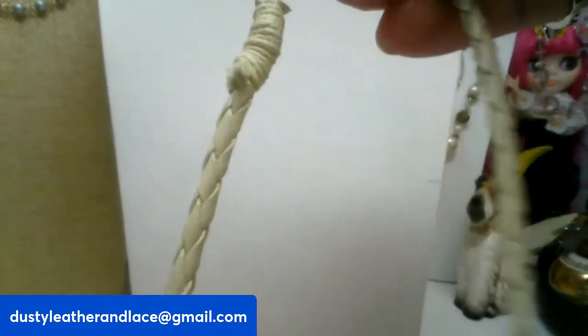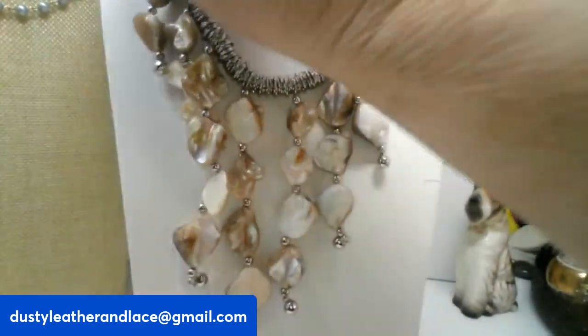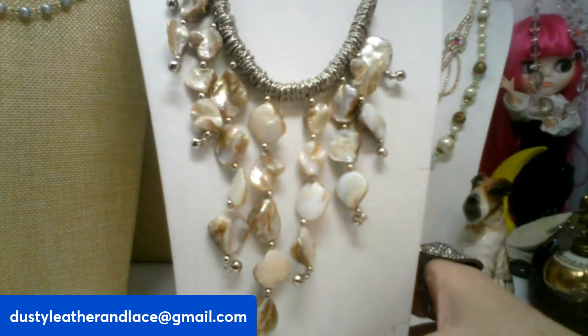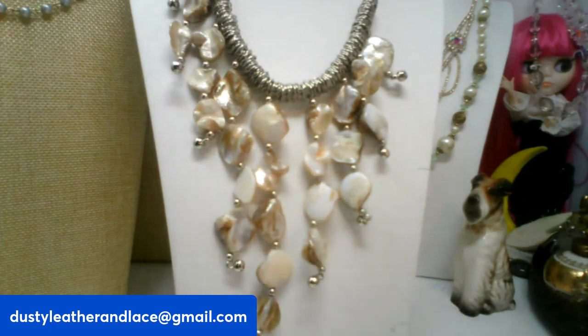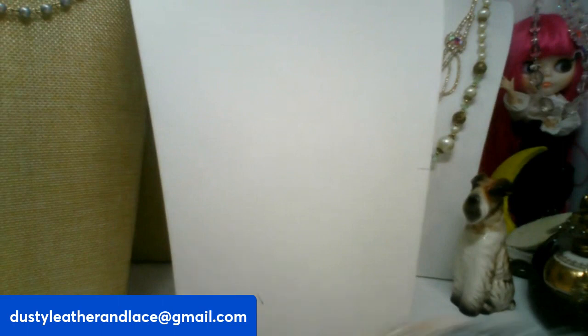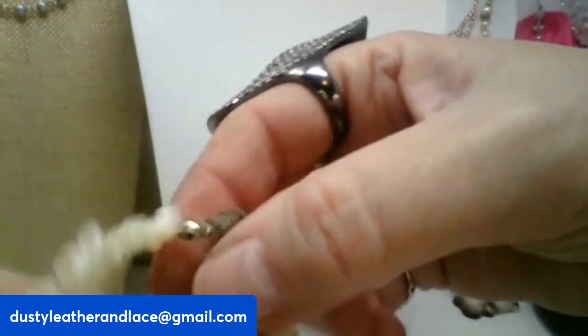This next piece has mother of pearl tassels with a braided leather-ish feel and a button clasp — vintage, really pretty. It's seventeen inches and the tassels are another four inches. It is twenty dollars, number seventeen.